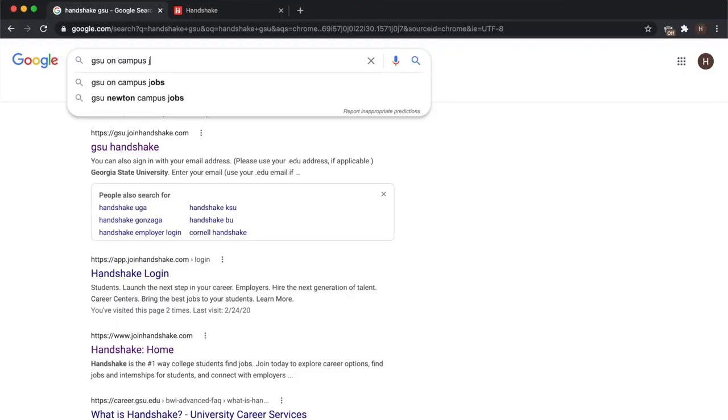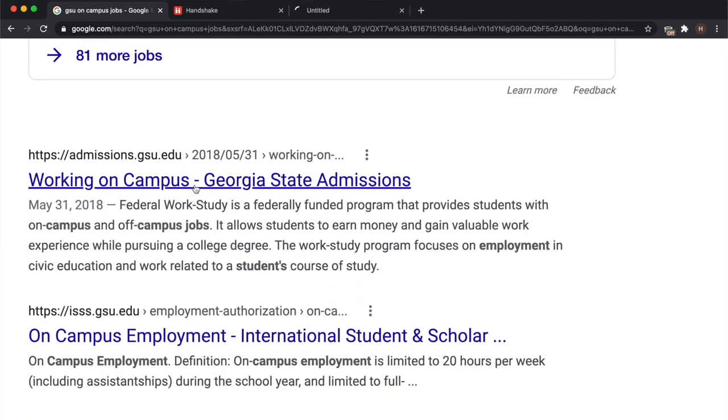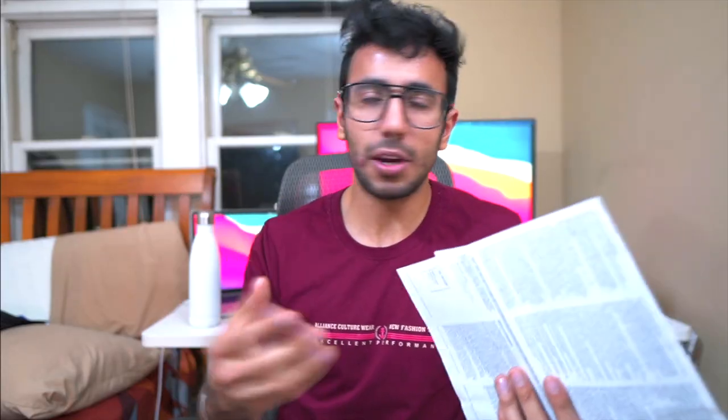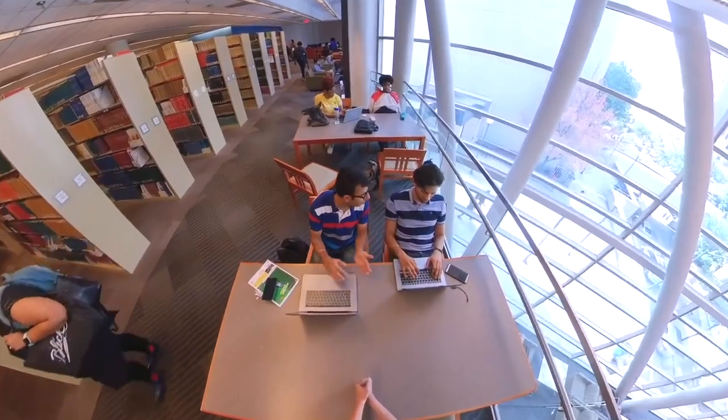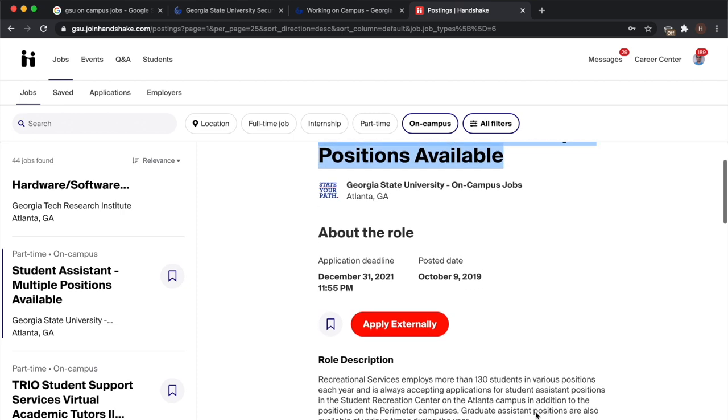Starting with year one — when I got my acceptance letter from the university, I started looking for on-campus jobs because I knew housing and food are very expensive. I went to their website; we used a platform called Handshake and their Panther Career Services. You can find your university's career website whether you're in Canada, Australia, or the US — they have pretty similar systems. On-campus job options include the gym, recreation center, library, student center, receptionist roles, and dining hall.